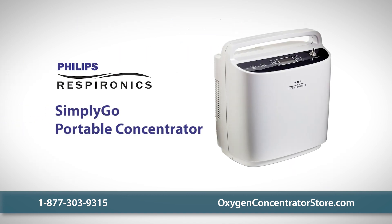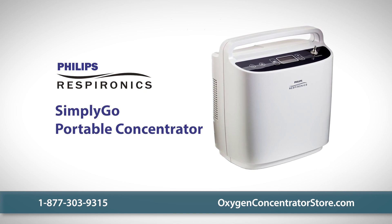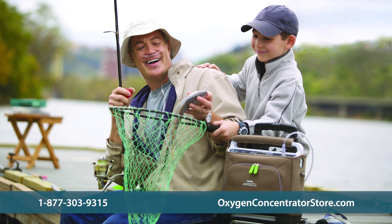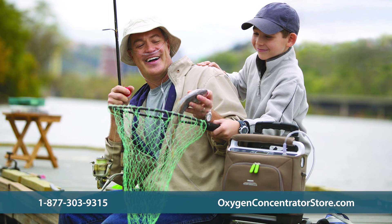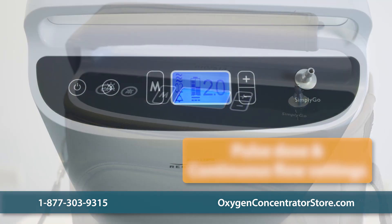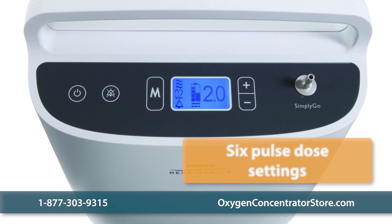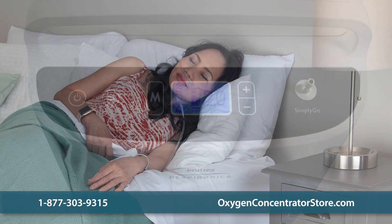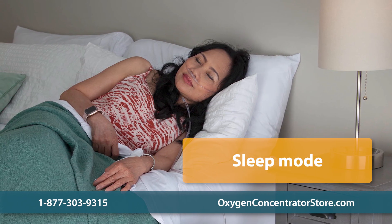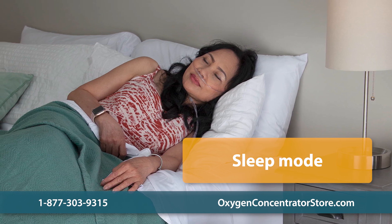The Philips Respironics Simply Go portable oxygen concentrator is the ultimate combination of quality and mobility. Lightweight, user-friendly, and compact, the Simply Go portable is a great choice for most oxygen users. The unit features both pulse dose and continuous flow settings and can deliver up to 2 LPM on continuous flow, and also features six pulse dose settings. The Simply Go's exclusive sleep mode setting increases output at night, enables more sensitive breath detection, and supplies a softer pulse for added comfort.